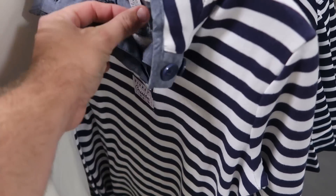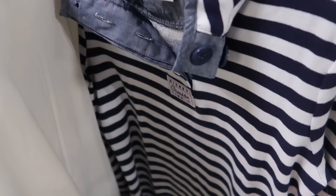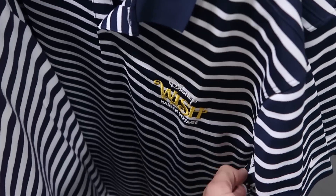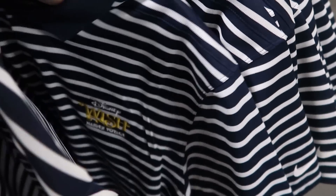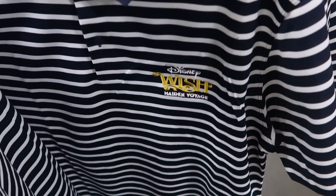This rack has some really fun Disney Cruise Line offerings — an embroidered, really soft Disney Cruise Line pullover for $34.99 from $60. There's also a really nice button-up Nike shirt from the Disney Wish, embroidered 'Made in Voyage' — $30 marked down from $90.